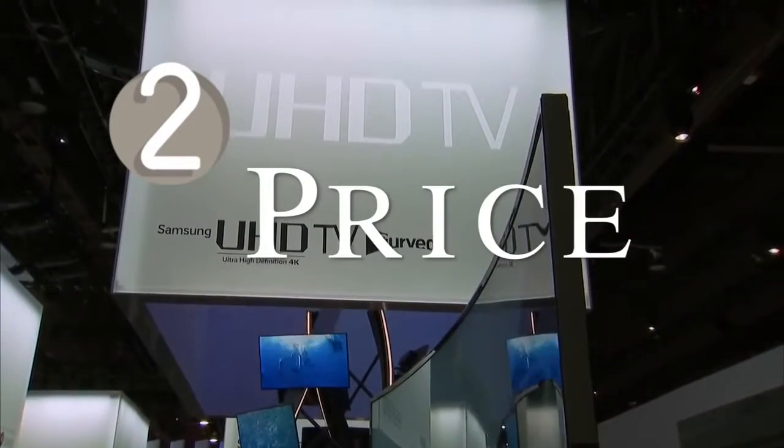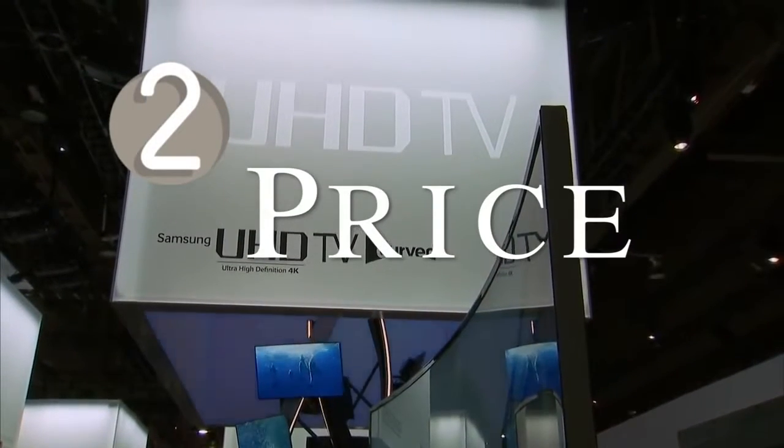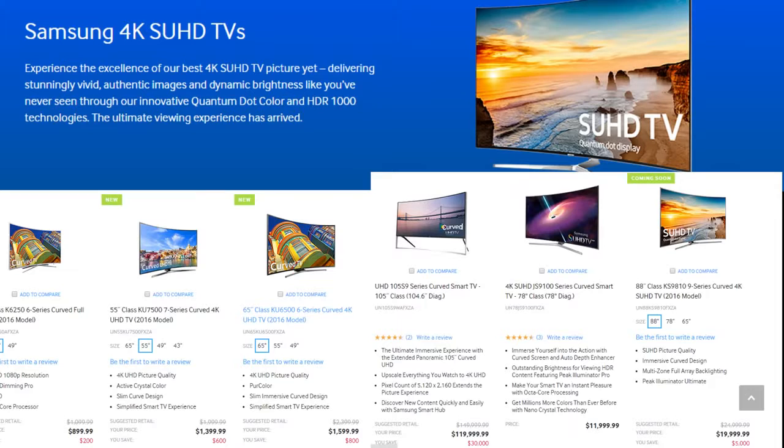At number 2: price. If you think the hot new trend in TVs will be cheap, think again — especially when you figure you'll need to buy something over 70 inches just to do it right.